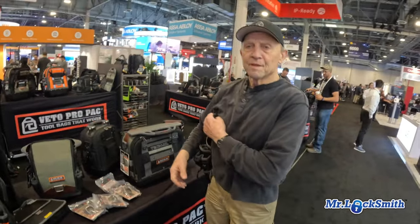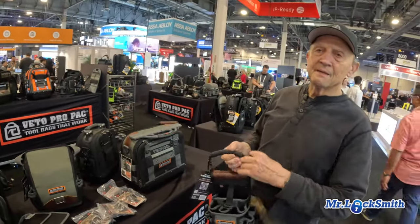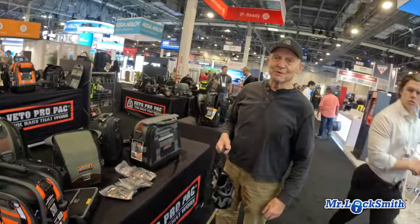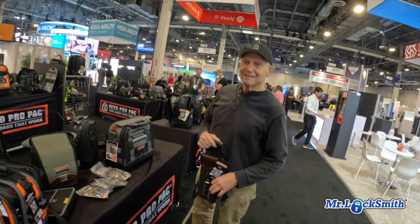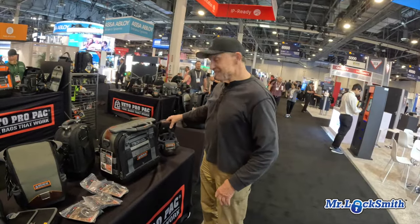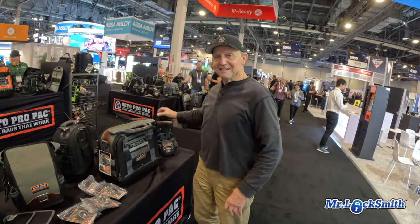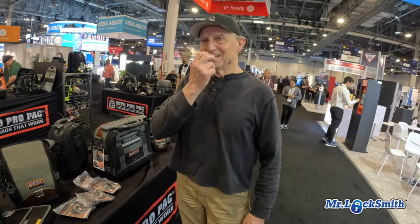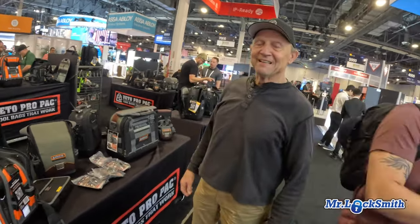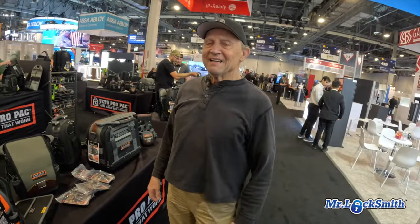My favorite thing is seeing somebody with a cheaper tool bag — and what's the strap? It's your strap. They've got your shoulder strap tied onto your competitors' bags that are all beat up. But they've got your strap on. I wonder if your strap sales are significant — guys ordering them independently. Because I've never worn out a strap and never worn out a bag.